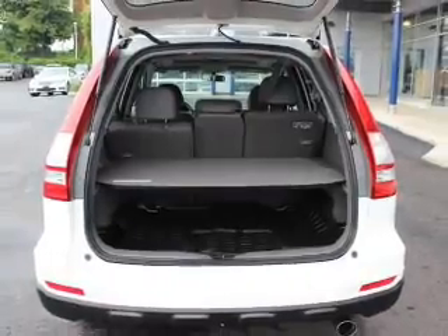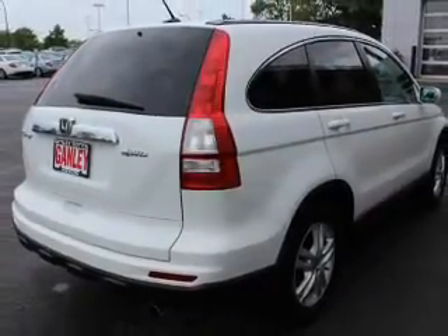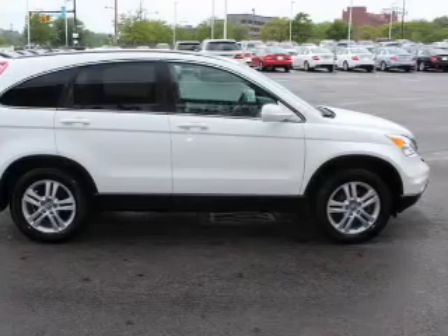Anti-lock brakes help you bring your vehicle to a safe stop. Heated seats comfort you on cold winter days. This car has separate passenger temperature controls. Let the outside in with a power sunroof. Pamper yourself with memory settings.